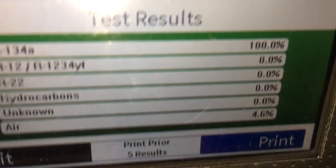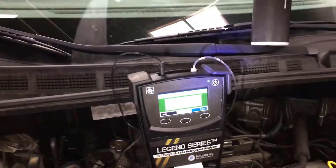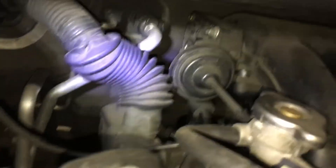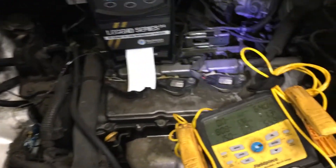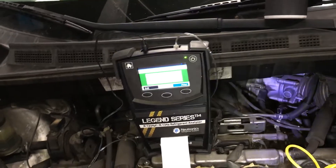Looking at the refrigerant, it has 4.6% air in it, so somebody most likely serviced it and got air in the system. They're not going to go after the expansion valve because it's not an easy one — it's right there on the dryer — and there was no burnout in the system, so no big reason to take on that additional expense.